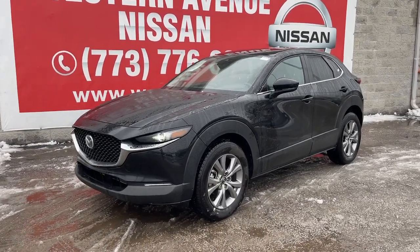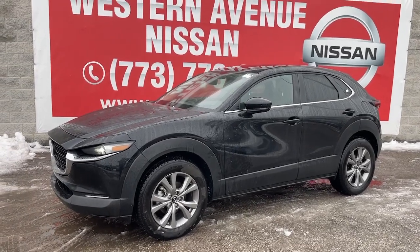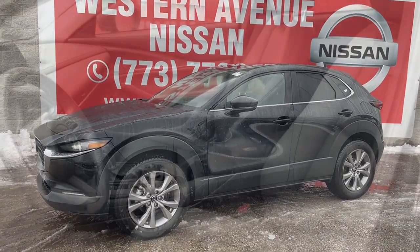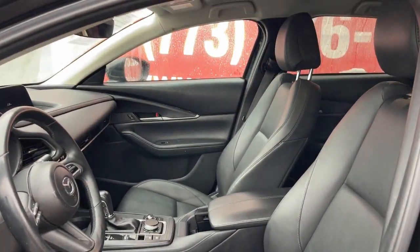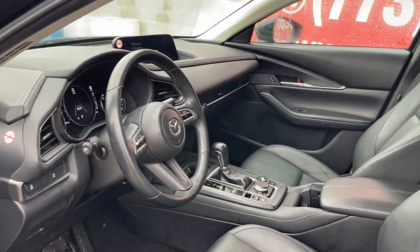You're gonna love the 2021 Mazda CX-30. With less than 70,000 miles on the odometer, this vehicle provides excellent value. Here's an upscale SUV that's just the right size — the Mazda CX-30.